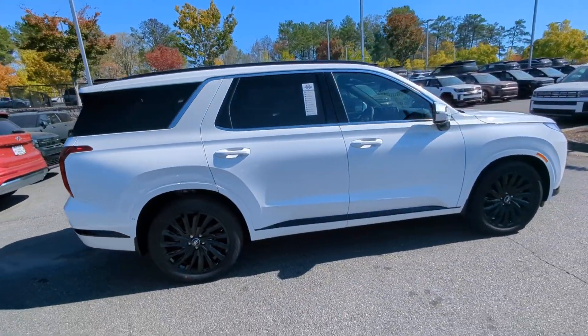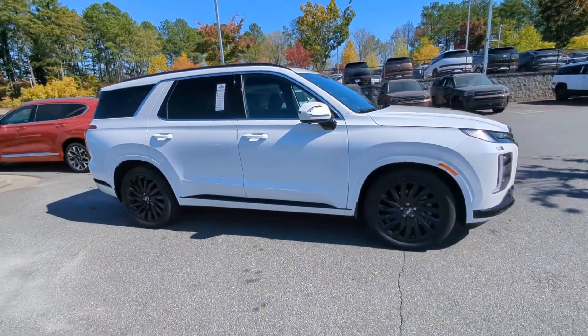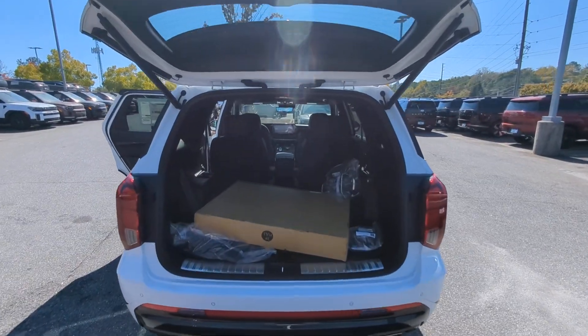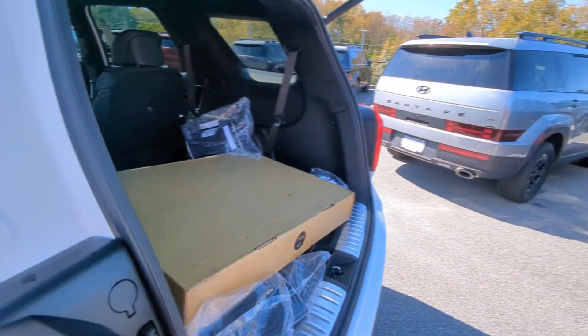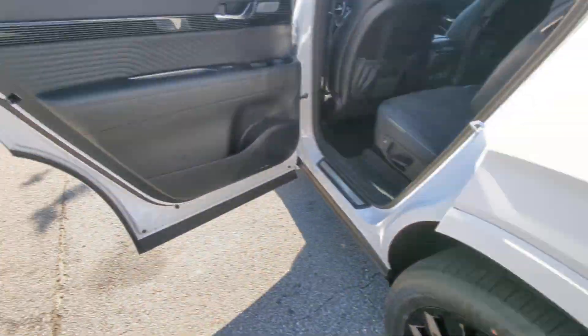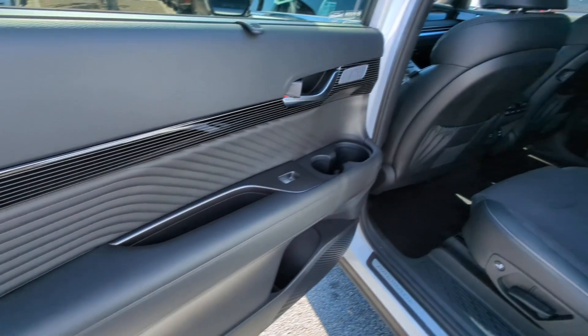These are just some of the great options this vehicle comes with: heated steering wheel, Apple CarPlay and/or Android Auto, Head-Up Display, Navigation System, Moonroof, Keyless Entry, Heated Mirrors, Power Passenger Seat, Heated Rear Seat, and Power Lift Gate.